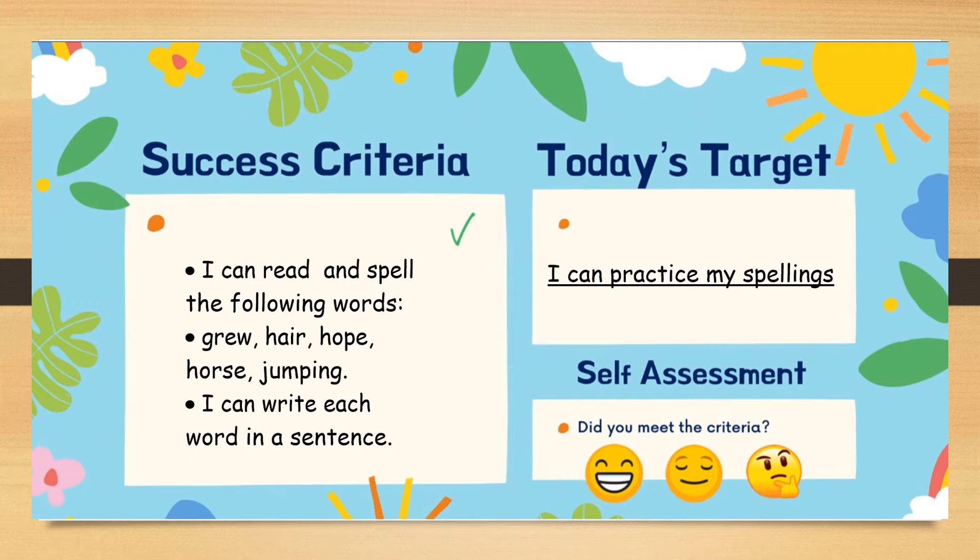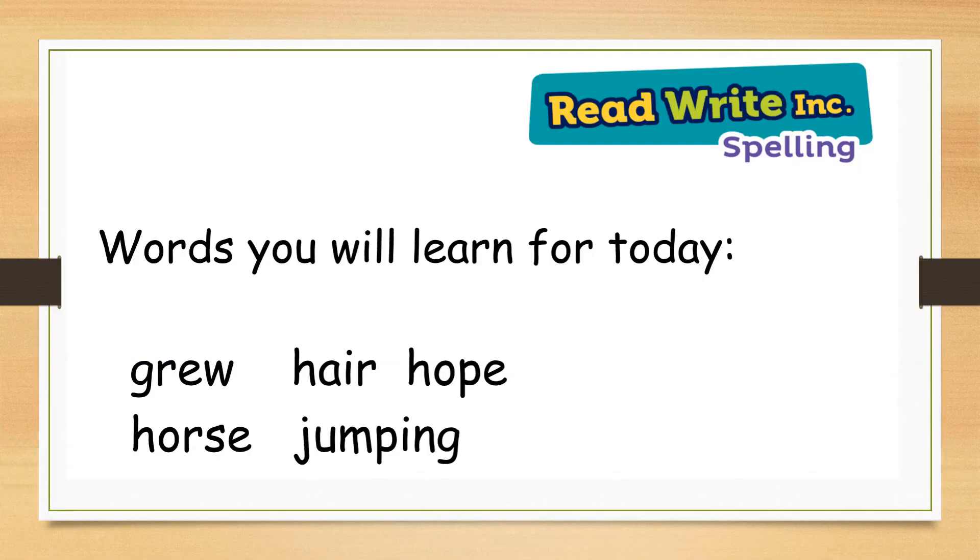Shall we make a start? The words you will learn for today are grew, hair, hope, horse and jumping.